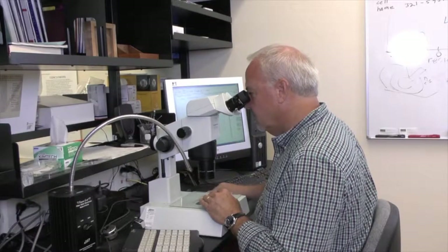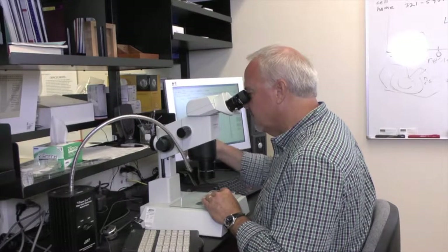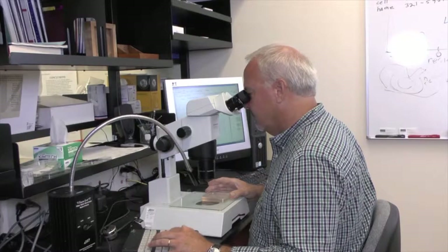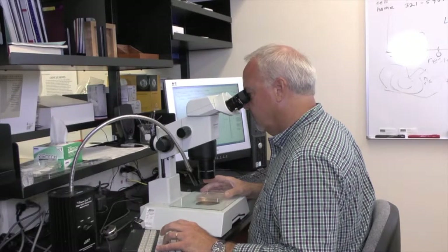Dr. Ernst Peebles is a professor at USF's College of Marine Science. He's studying the impacts of the Deepwater Horizon oil spill on fish and the biological systems of the Gulf of Mexico. He's doing this from an ecotoxicology standpoint.